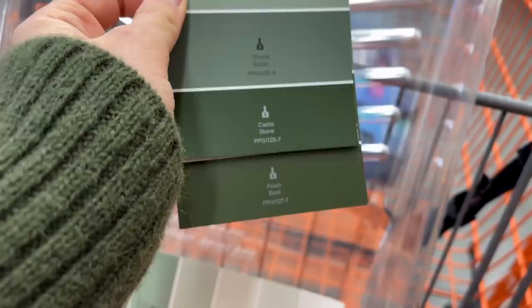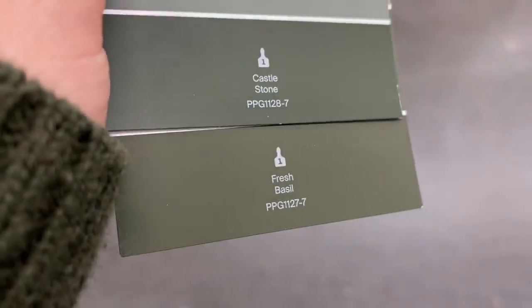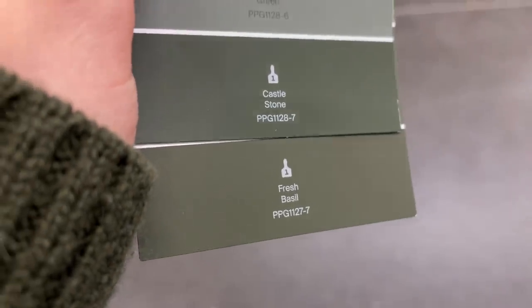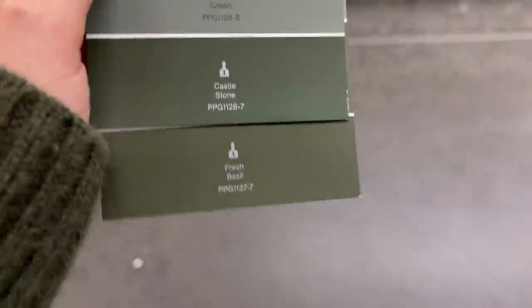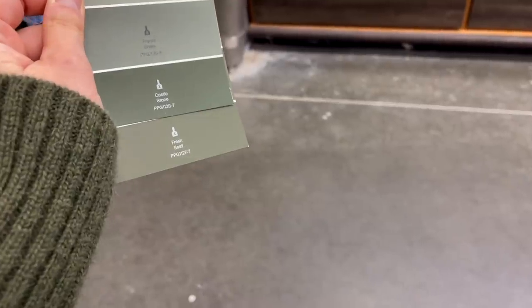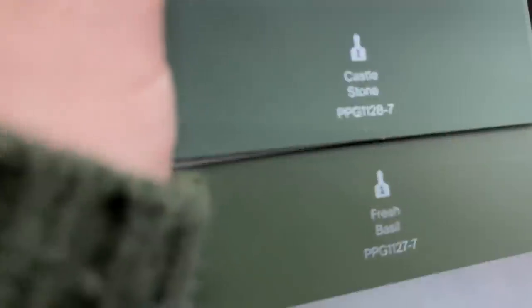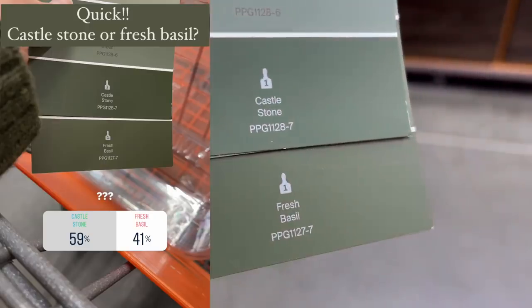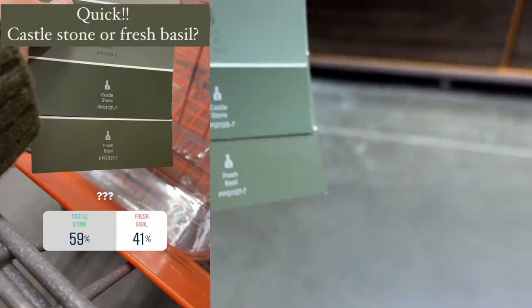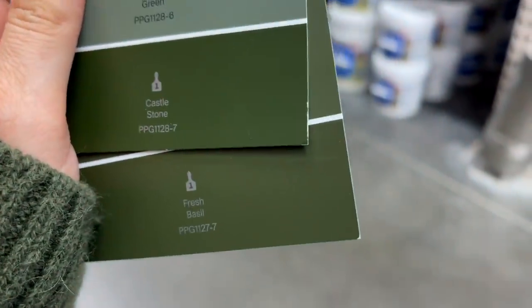Upon first looking, these are the two colors I like. They look so similar on camera but so different in person. I'm leaning towards Castlestone because it's darker — I think I'm going to do that. I had you guys vote on Instagram and you seem to be more into the Castlestone as well, so I'm just going to go with it. And if I hate it, I'll buy another gallon and paint over it.